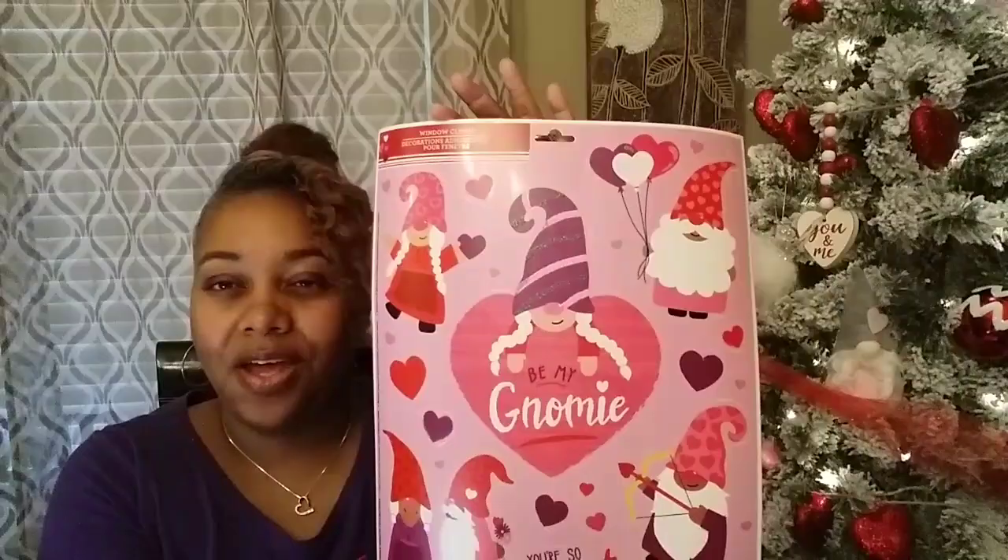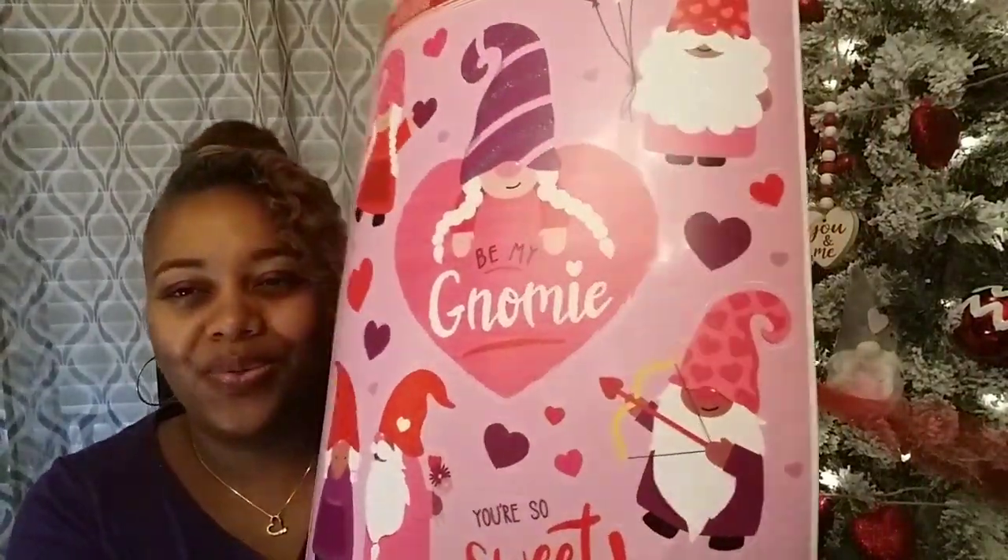Moving on, I found these cute little flower sack towels — I could not leave them there. I was surprised nobody had picked them up. They have little gnomes on them, geared toward Valentine's Day. I picked up the last two. Then I found some window clings also gnome-themed for V-Day — one says 'be my gnomey,' another says 'you're so sweet,' with little gnomes and hearts. They also had little chocolate gnomes, so I picked up two of those.